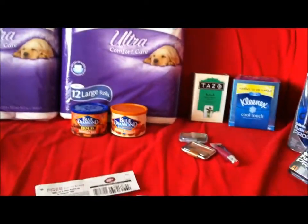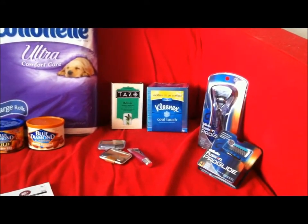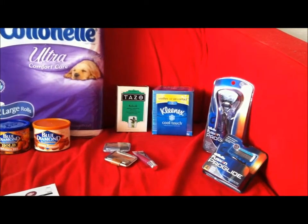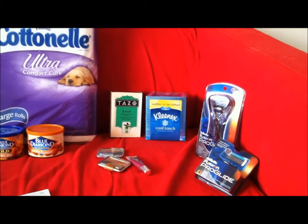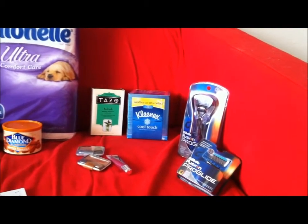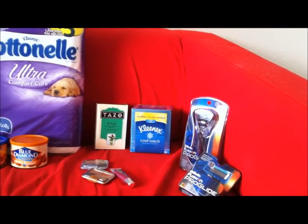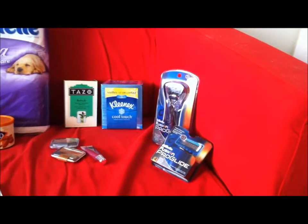I'm going to try to get this out quickly and show you what I got at Target, but first I just want to say thank you guys so much for all the subscribers. I have 100 subscribers — I reached 100 today. I was just so pumped, and if I knew how to do the audience applause sound I would insert that right now, because you guys are awesome and such a blessing.